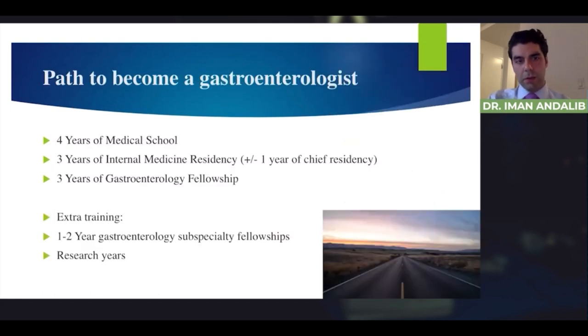The path to become a gastroenterologist involves four years of medical school, then three years of internal medicine residency. Some people do an extra year of chief residency, and then three years of gastroenterology fellowship. That's the general gastroenterology fellowship. Some people choose to do another one to two years of subspecialty fellowships within GI, and some choose to do research as well.